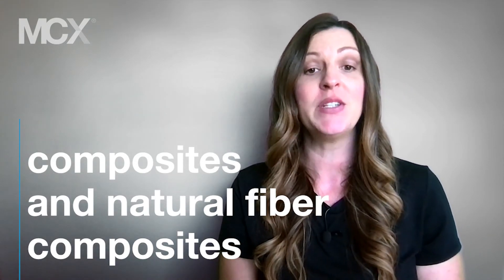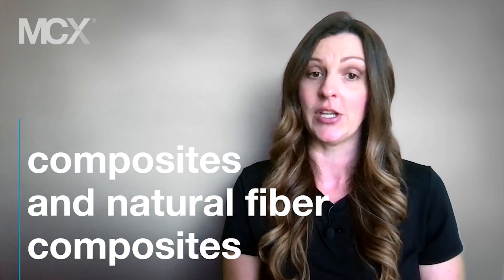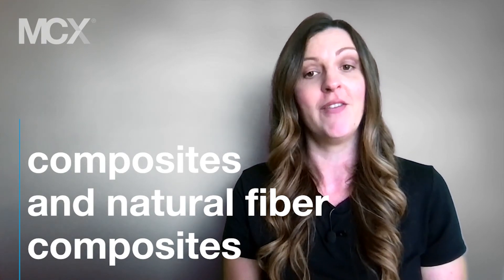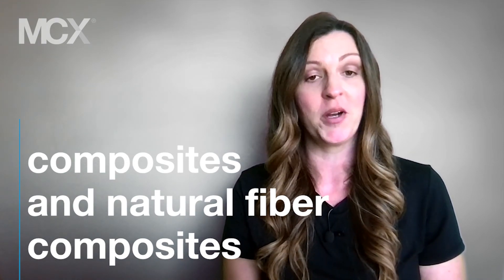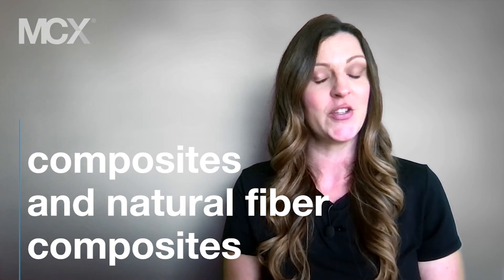Today, composite materials make up much of the world around us. Maybe you've installed fiberglass insulation, experienced the swing of a carbon fiber golf club, or lounged in the sun on a wood composite deck. These remarkable materials have been designed and tuned to withstand our most demanding applications.